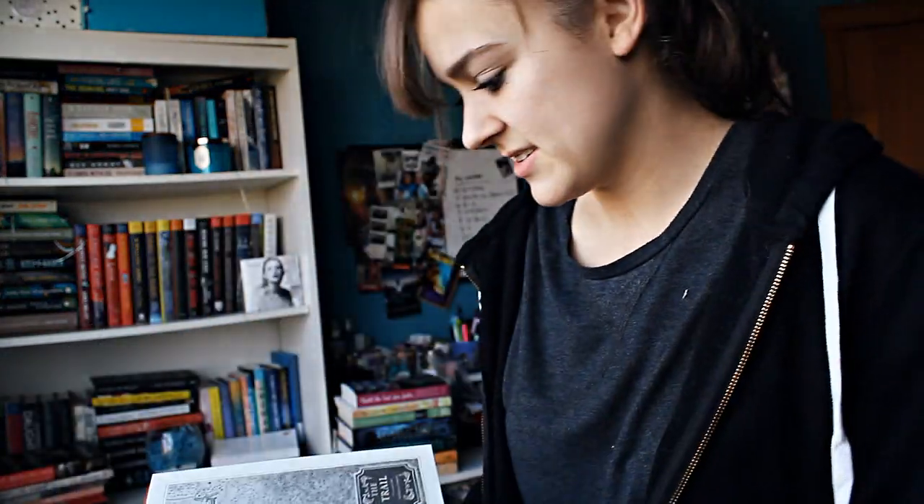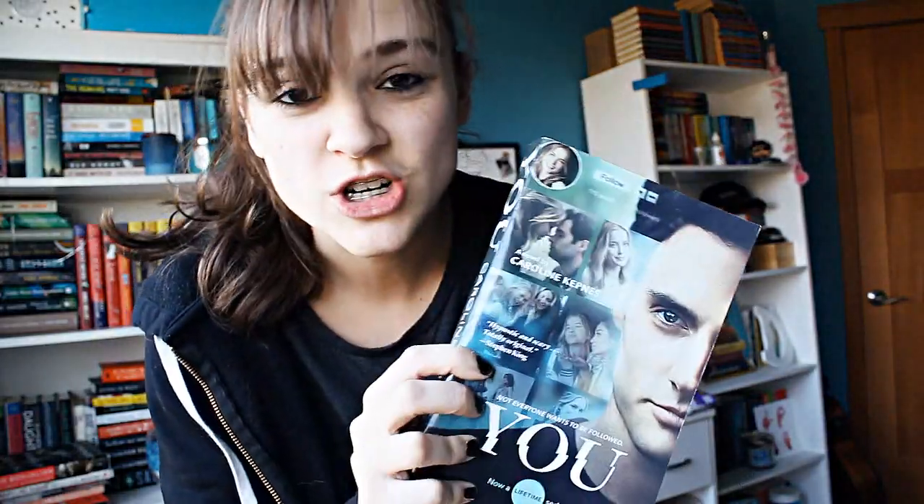Number nine: do you have a book with two maps in it? I don't read a lot of books with maps. Unbury Carol has a map in it, but that doesn't count. I do not have a book with two maps because maps are mostly in fantasy books, and since I don't read a lot of fantasy, I don't have a lot of maps. Number ten: do you have a book that was turned into a TV show? Yes — You by Caroline Kepnes. I even have the TV show version and the original version. It's a really great show.